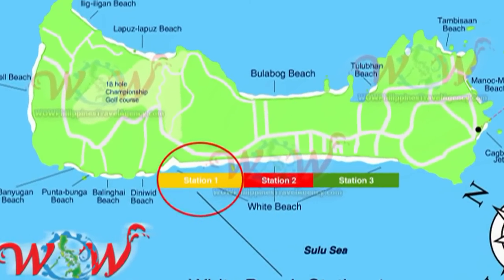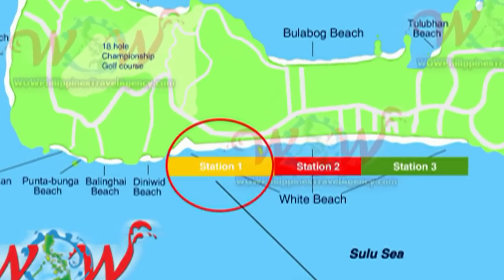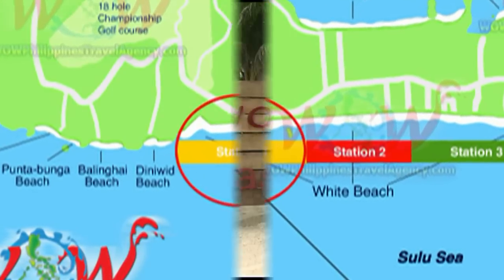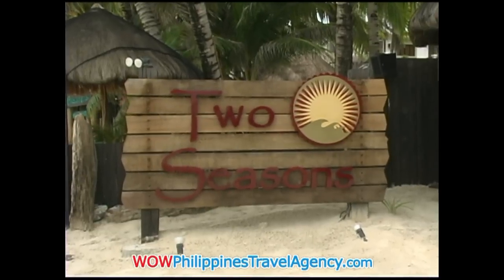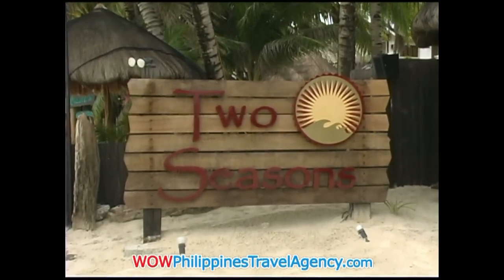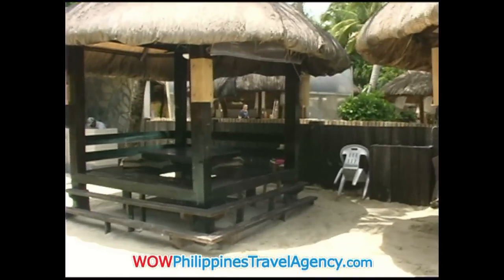Hi, Rick St. John with WowPhilippinesTravelAgency.com. Located in Station One on the beachfront is Two Seasons Resort. This is an absolute beachfront resort that offers absolutely first-class service.